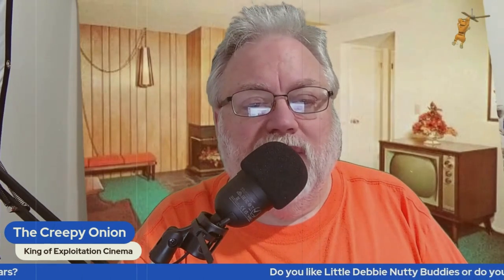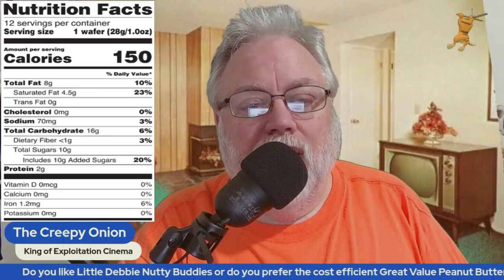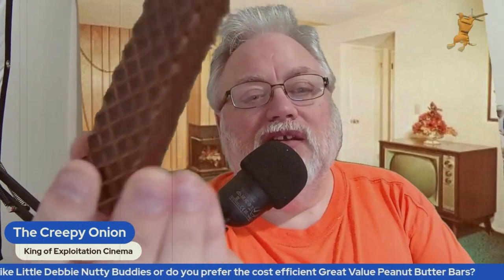In this video I'll be talking about Little Debbie Nutty Buddies, or in better terms, the Great Value peanut butter bars. They're about a dollar cheaper, far less expensive than Little Debbie, but the taste is never quite there. I've had them a lot, but the presentation isn't there either — it's not nearly as shiny or as well-formed as the Nutty Buddy. It's just not the shiniest.